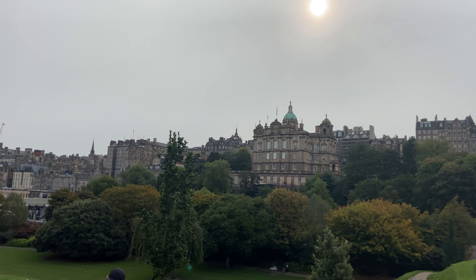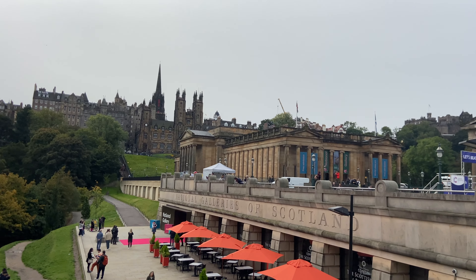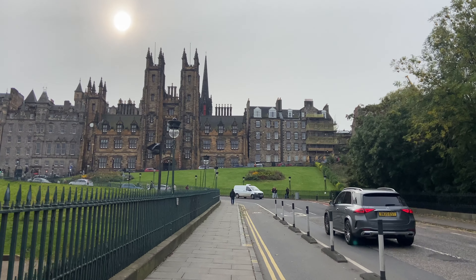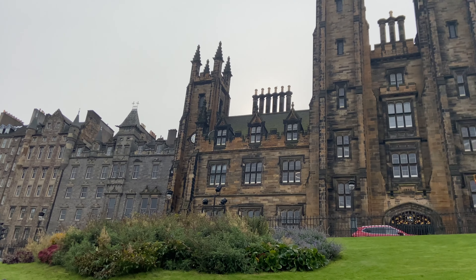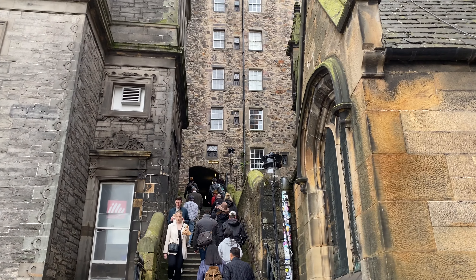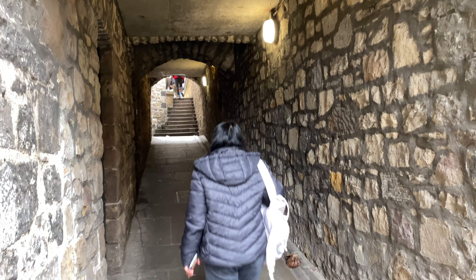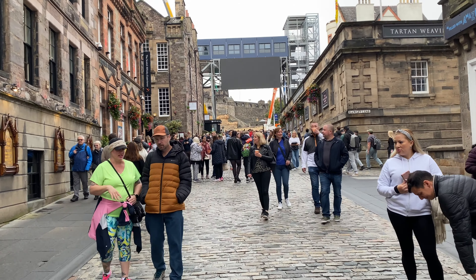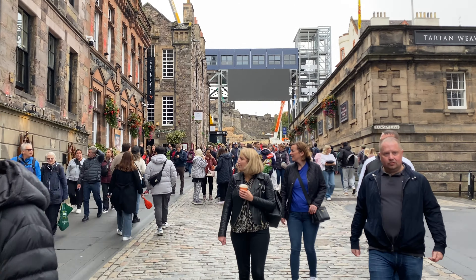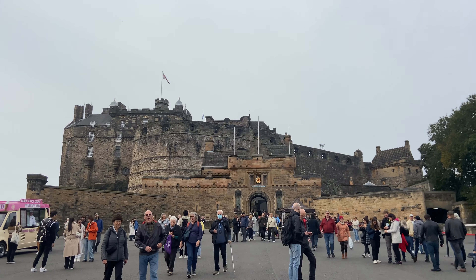Such beauty Edinburgh holds. It is a city filled with ancient history, authentic eateries, and all the culture you could ever wish for from a British city. I am totally awestruck walking through the elegant streets, cobbled alleys, lovely squares and narrow closes. These narrow closes lead us to the Royal Mile.